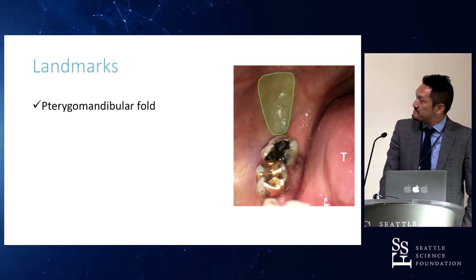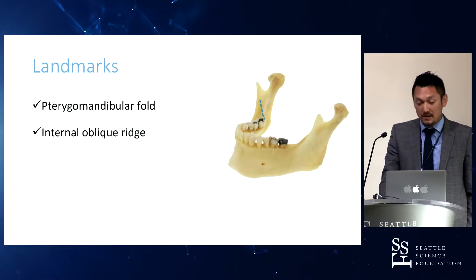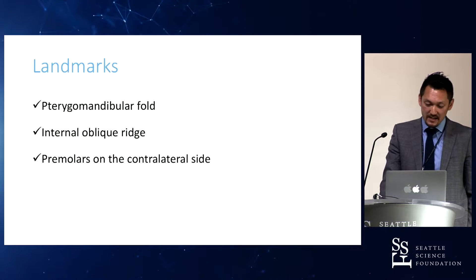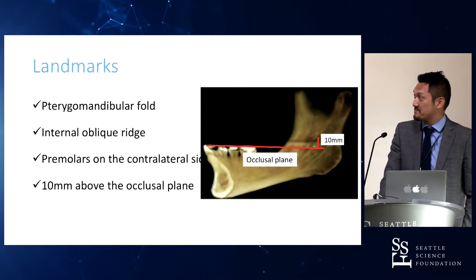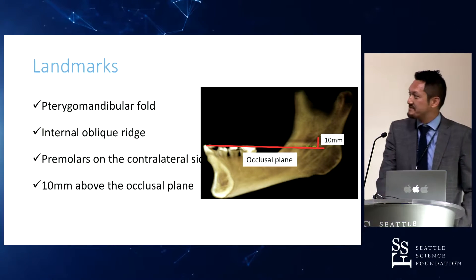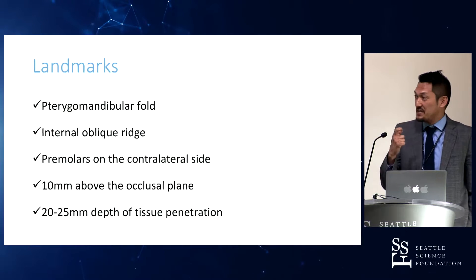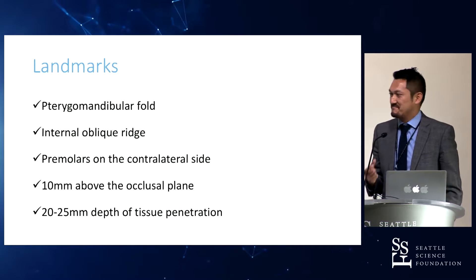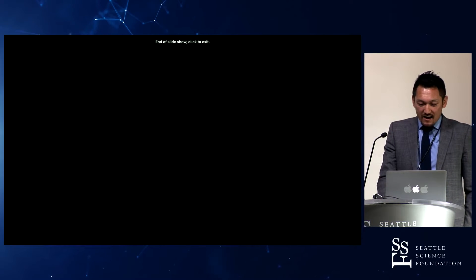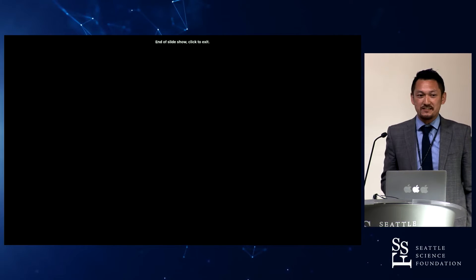To review: identify the pterygomandibular fold, the internal oblique ridge, the contralateral premolar, and position 10 millimeters above the occlusal plane. The depth of the needle should be 20 to 25 millimeters. It's a lot to remember, but I'll teach you at the stations. It's a very straightforward procedure once you know the anatomy.